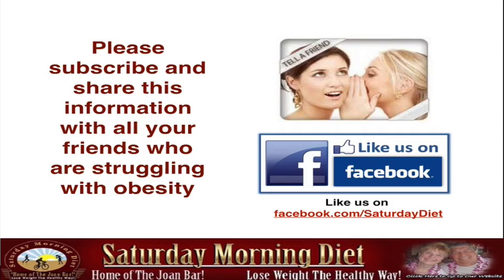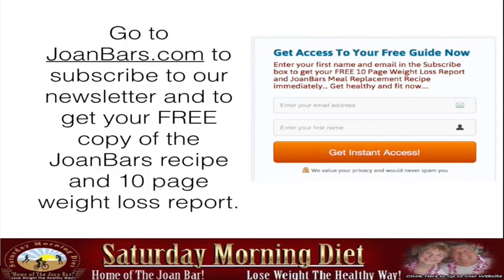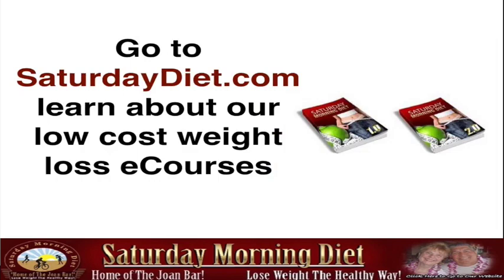Please subscribe and share this information with friends who are struggling with obesity. Like us on facebook.com/saturdaydiet. Without you helping us share this free information, you're not helping your family and friends get healthy. Go to johnbars.com to subscribe to our newsletter and get a free copy of the John Bars recipe and 10-page weight loss report. Go to saturdaydiet.com to learn about our weight loss e-course packages, including a top-tier package with hypnotic tapes. See you in the next video!